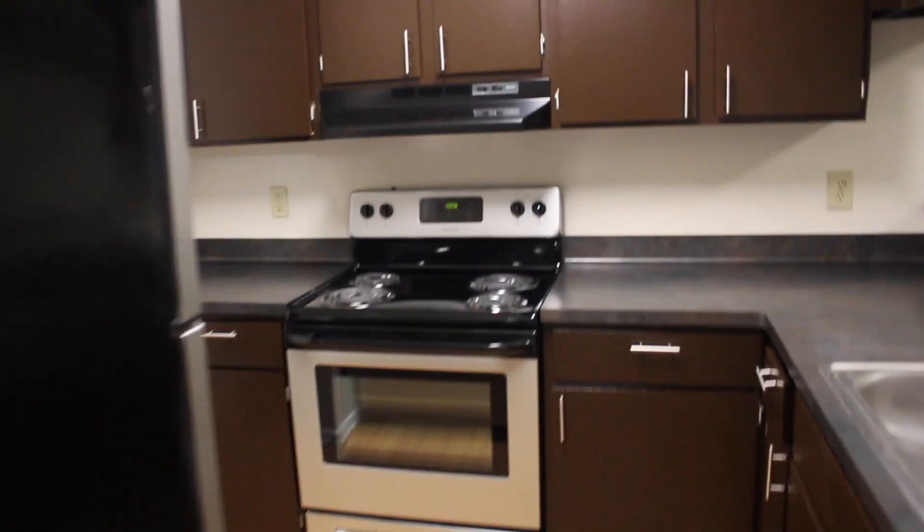The kitchen still has the ugly brown cabinets, but something about this kitchen just looks so much better than my old one. And I have these laminate floors — they put in a brand new refrigerator.